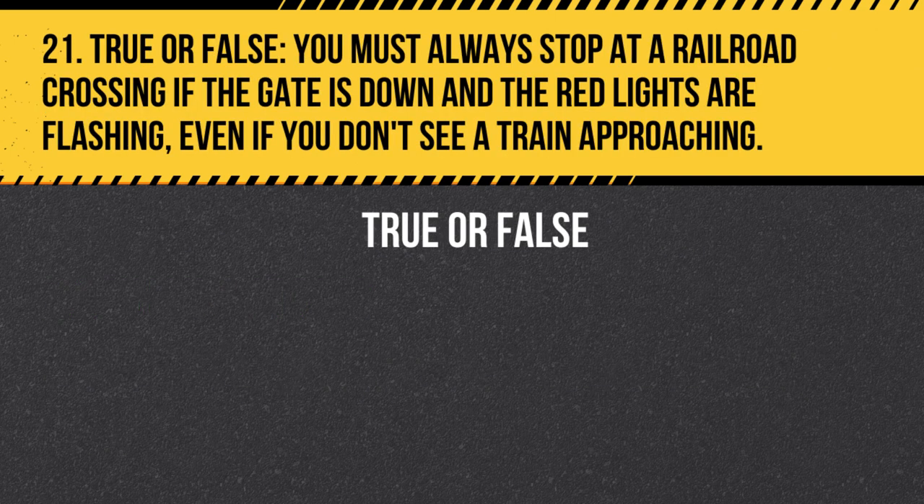Question 21. True or False. You must always stop at a railroad crossing if the gate is down and the red lights are flashing, even if you don't see a train approaching. Answer: True. You must always stop at a railroad crossing if the gate is down and the red lights are flashing, even if you don't see a train approaching. This ensures safety and prevents collisions with trains.